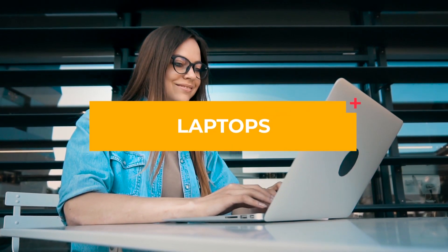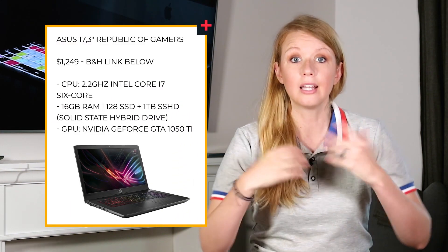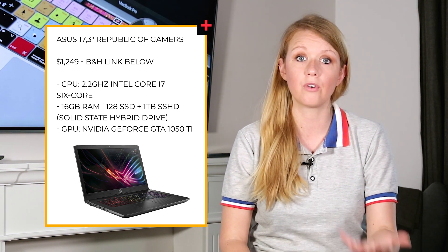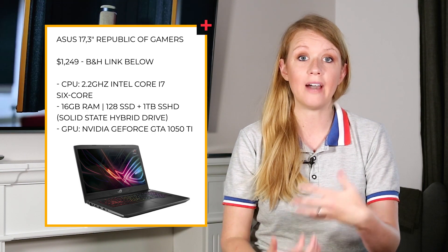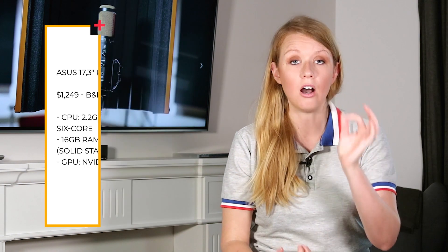Based on this info, if you were going to buy a ready-made video editing computer, here are my recommendations for laptops and desktops. For PC laptops, most gaming laptops have all the hardware you need for video editing. I'd recommend the ASUS 17.3 inch Republic of Gamers laptop — it costs $1,249 and you get 16 gigabytes of RAM, a six core processor, an SSD, an SSHD, and an awesome GPU.